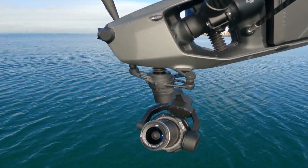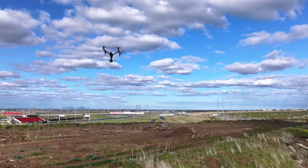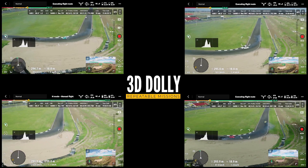And it's not just the enterprise drones that get this ability. The Inspire 3 also has built-in RTK compatibility, which unlocks modes like 3D Dolly, allowing for repeatable flights and camera movements with precision accuracy.